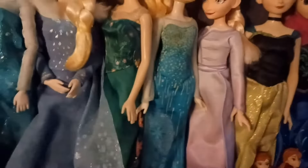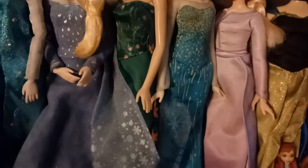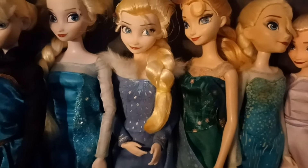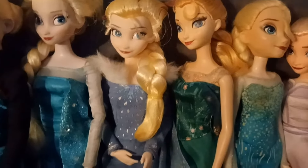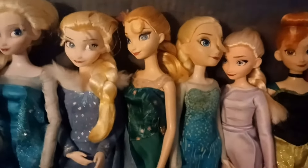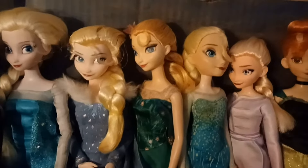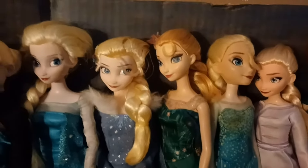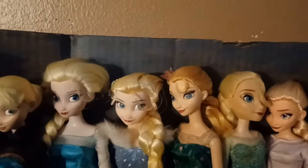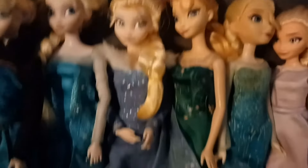I also have one version of Elsa in her Olaf's Adventure look, and I also have a Mattel release of her in her Frozen Fever dress. She's not my favorite, but she's pretty substantial. A dream Elsa for me to get is one of those Disney Store releases with the heeled feet in her Frozen 2 looks, because I really want to get that one — I need those outfits for her.